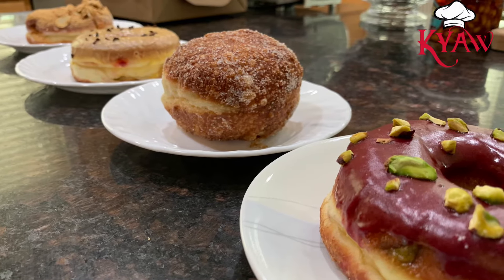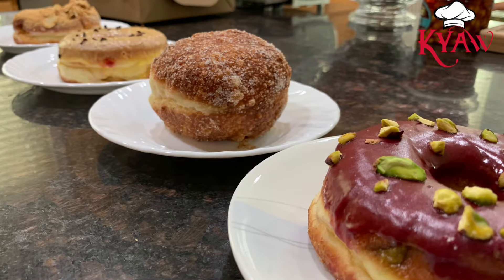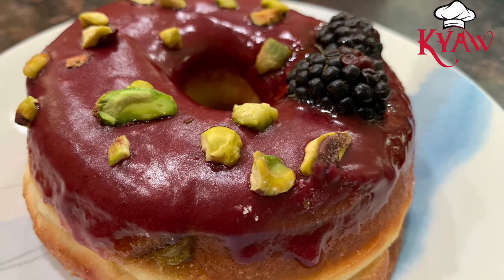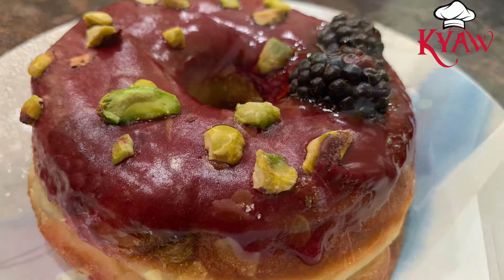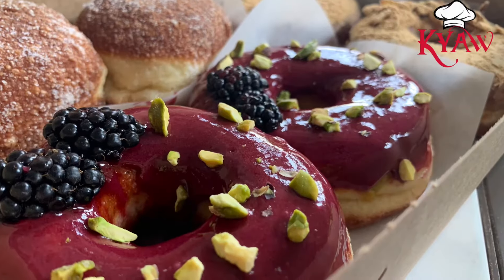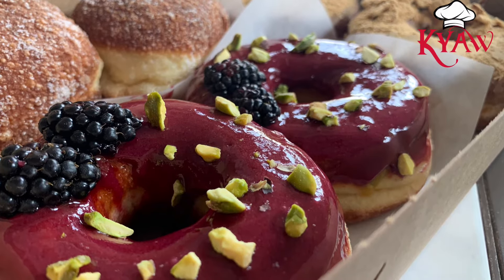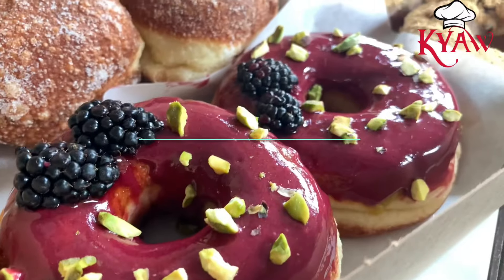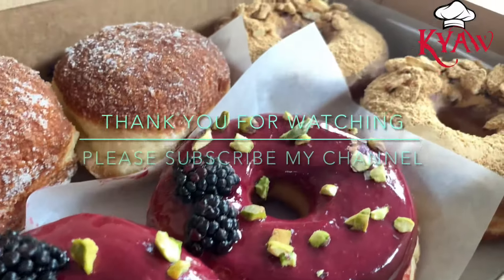Overall, I really enjoy eating their doughnuts because none of them are sweet. My favorites are the blackberry pistachio cream and the almond croissant. If you are in the Fremont area, I really suggest you try this doughnut shop called Bun Appetit — they are open only Thursday to Sunday.